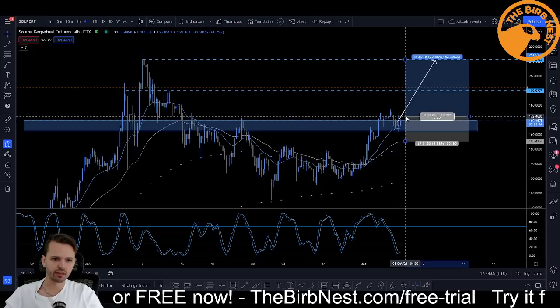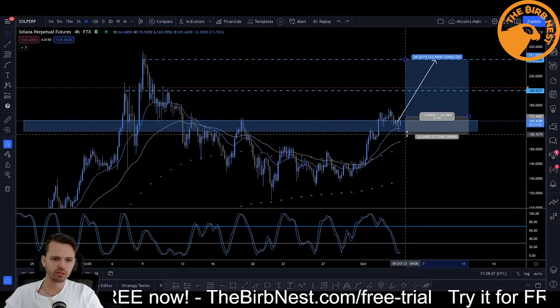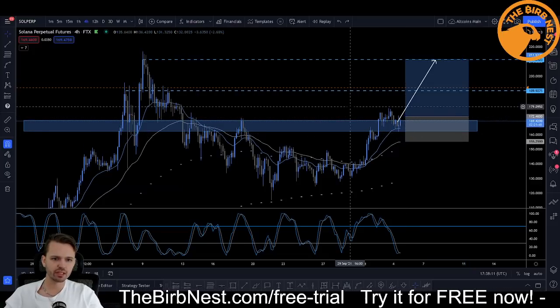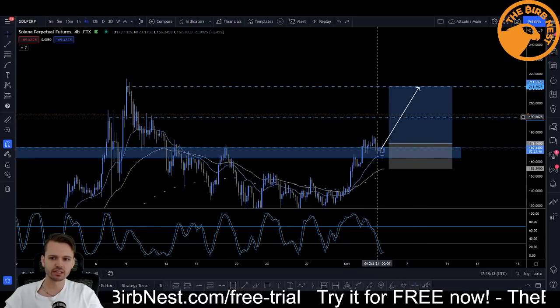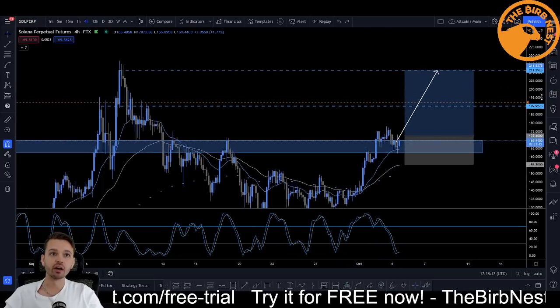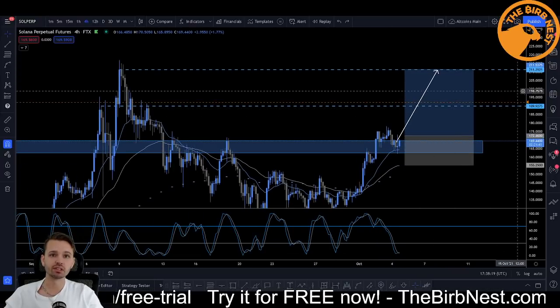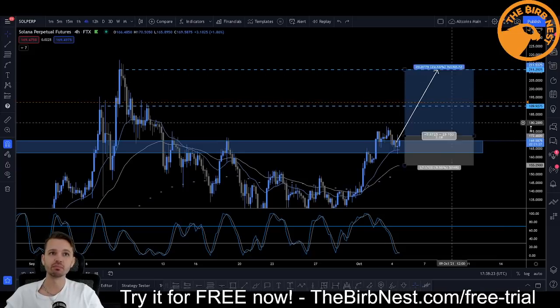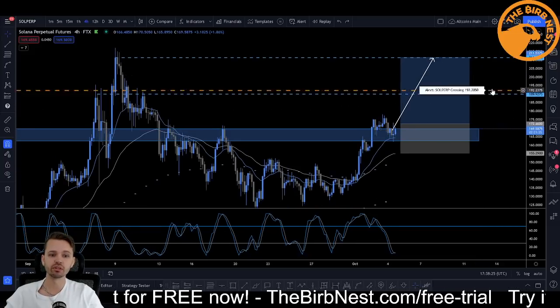The setup would probably look something like this: enter if the candle closes up here, stop just below that one or down here below that swing low, and then TP at this level and this level. I'm not going to mention any price targets because you can obviously just pause the video and check what the price actually is on the TP levels. You can see the blue text to the right.